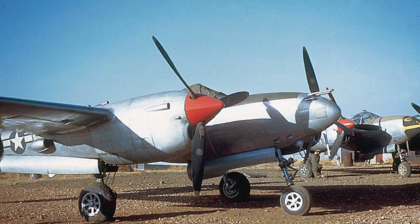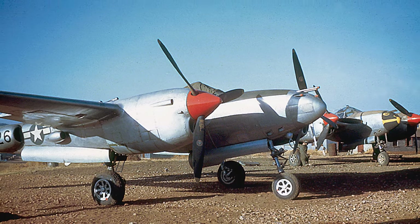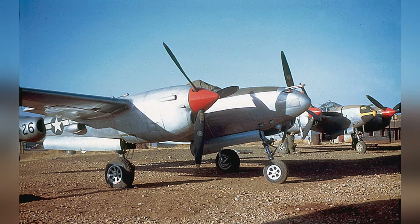In 1945, a photo was taken of a P-38 Lightning aircraft from the 449th Fighter Squadron in China.